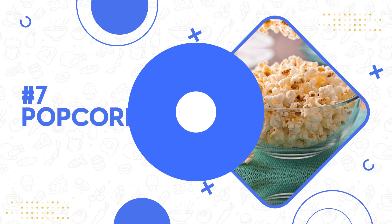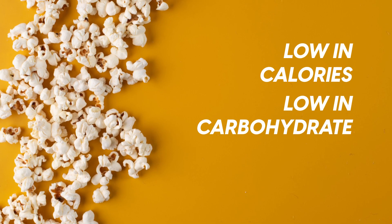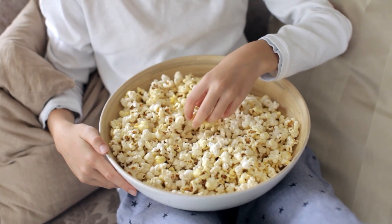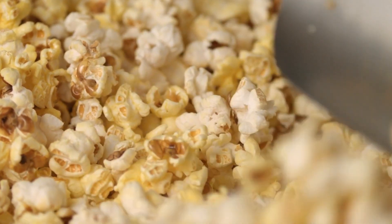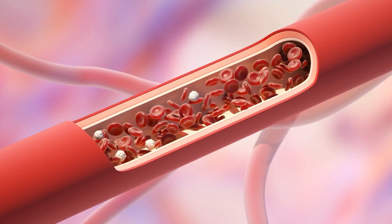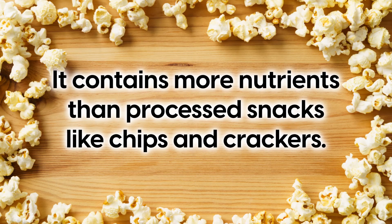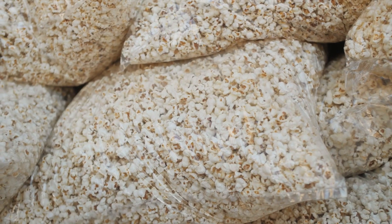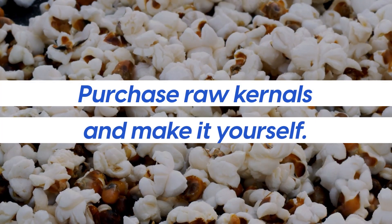Number 7: popcorn. Popcorn is a unique snack that delivers the experience and pleasure of eating a lot without actually consuming much at all. It's low in calories, low in carbohydrates, and high in fiber, making it an ideal snack for people trying to manage their blood sugar. The high fiber content helps to slow down the digestion of carbohydrates from other foods, which keeps blood sugar levels stable. Popcorn is a whole grain, meaning it contains more nutrients than processed snacks like chips and crackers. Avoid packaged microwave popcorn, as these tend to contain toxic ingredients like MSG and trans fats. Instead, purchase raw kernels and make it yourself, adding flavor with herbs and spices like garlic powder and paprika.